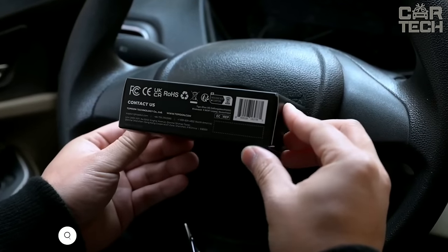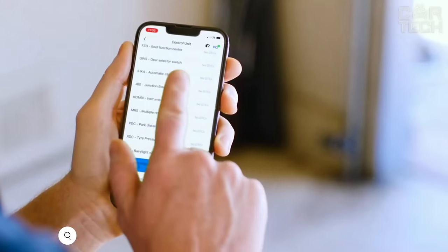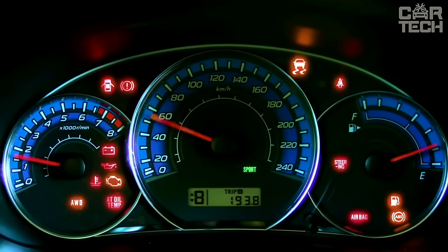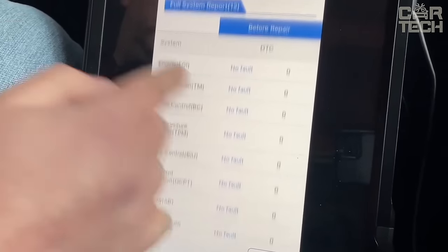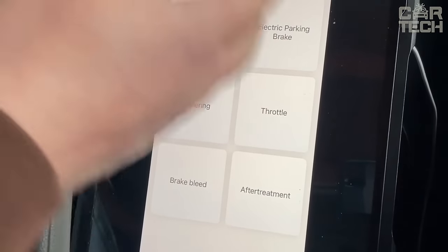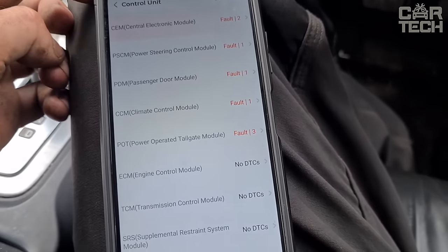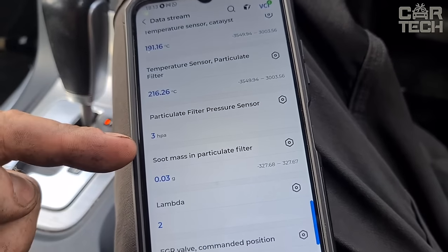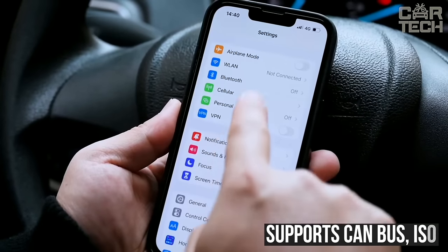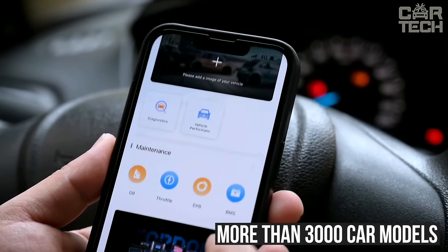Auto scanner for car diagnostics allows you to read engine fault codes and clear errors in seconds. It connects to the OBD2 connector and works via Bluetooth with your Android or iOS smartphone. With the app, you can perform full diagnostics of all systems, read and reset codes, display engine parameters in real time, and check the readiness of systems. With the help of the auto scanner, you can quickly adapt the throttle, reset the parking brake, battery, steering angle, airbags, particulate filter, and more. The device supports CAN bus, ISO, and many other protocols, providing compatibility with more than 3,000 car models manufactured in the US, Europe, and Asia.